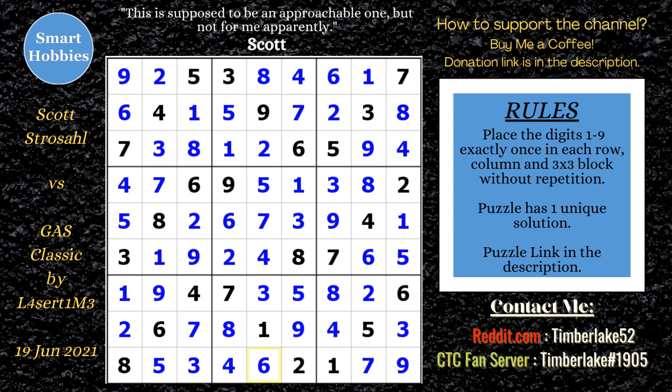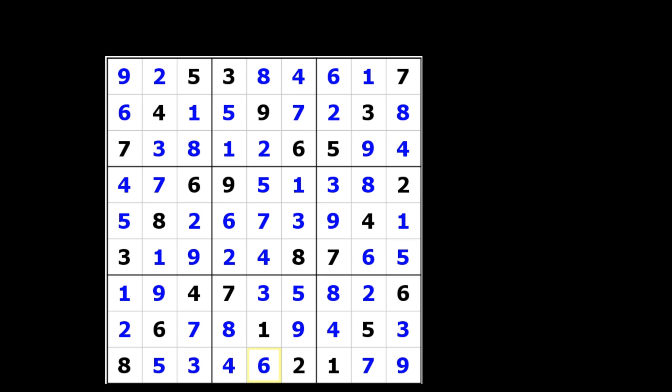Check out these other videos from my channel. Don't forget the Buy Me a Coffee link if you want to support the channel and give me future resources to help you out and provide more value. Thank you to Scott Strusle for letting me feature this video — go check out his channel. Strusle is awesome; he has a lot of different puzzles including Sudoku. Thank you so much for watching.